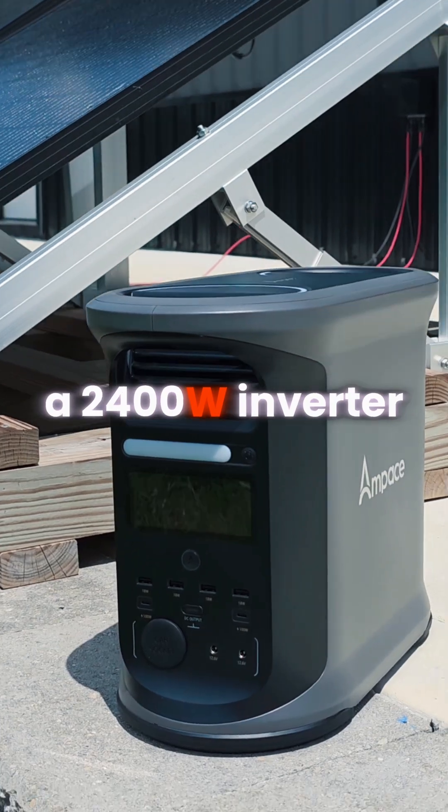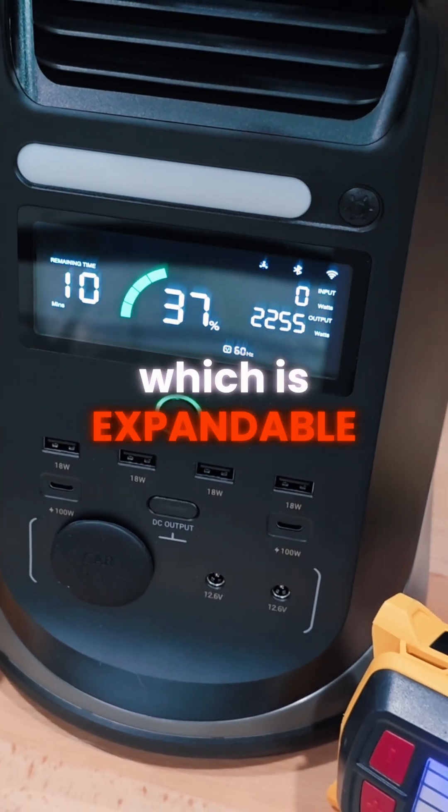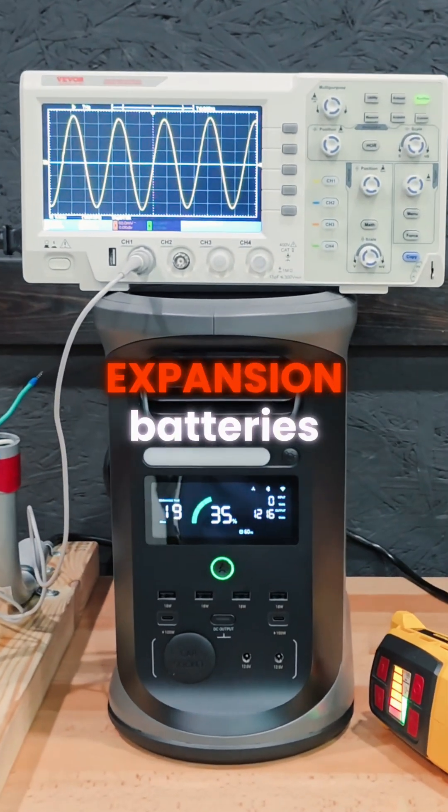The Andes 1500 comes with a 2400-watt inverter and 1462 watt-hours of storage capacity, which is expandable up to nearly 12 kilowatt-hours with the optional expansion batteries.